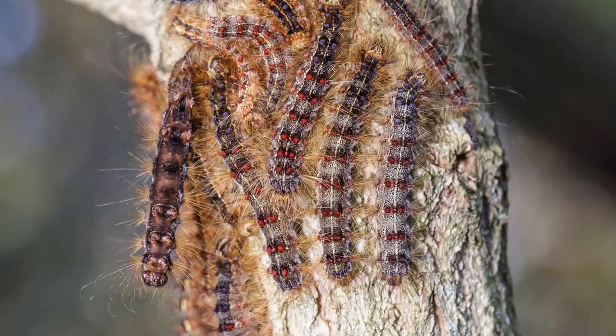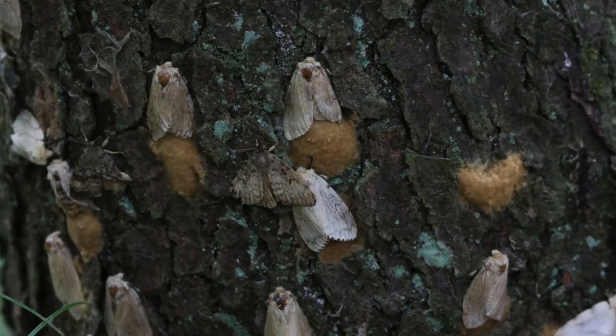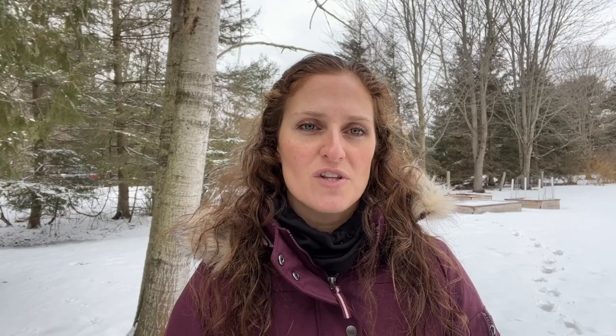We can remove the egg cases to help decrease the population next year. Here in York Region and across other regions, we have been infested with gypsy moth caterpillars over the past few years, and unfortunately there's no sign of them slowing down just yet. So when I find something like this on a walk, I find it very important to share this information.